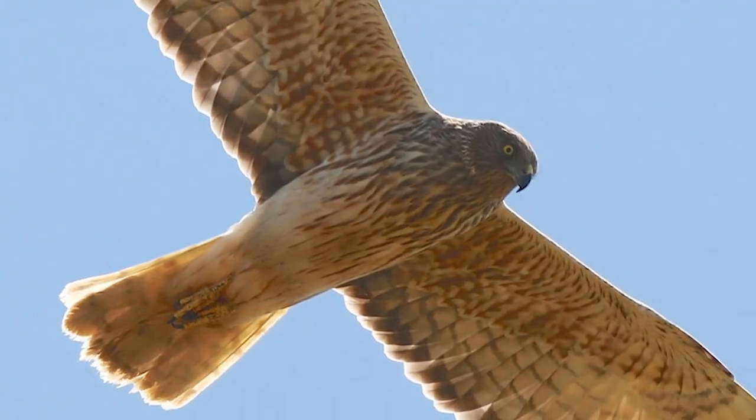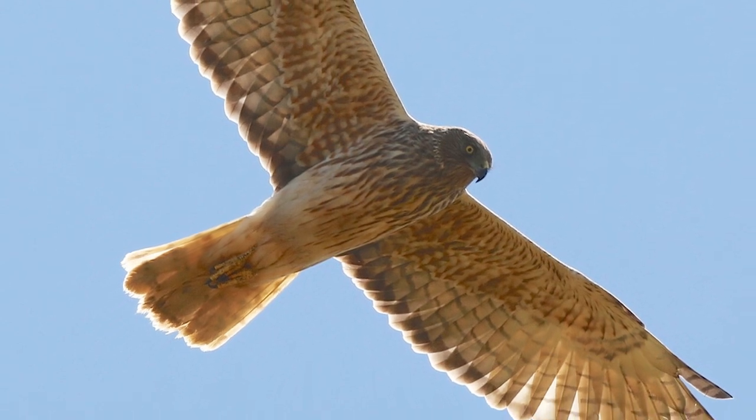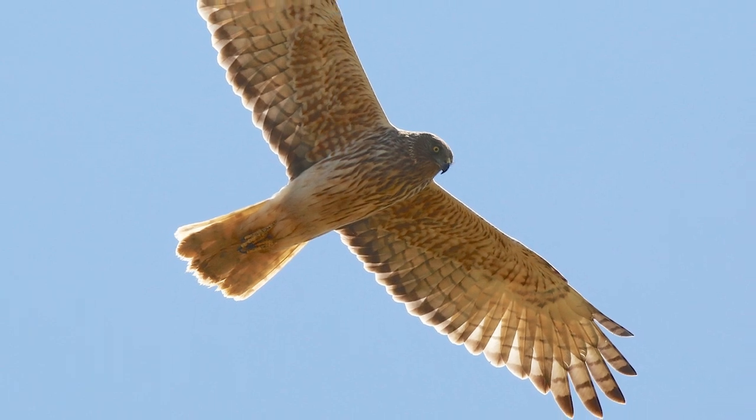Native predators are also a threat, the key examples being swamp harriers and black-backed gulls, with their populations having increased dramatically after human arrival and the extensive forest clearance they brought, due to these birds preferring open areas.